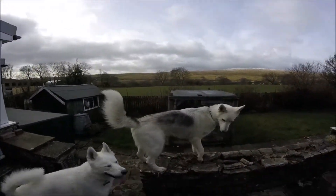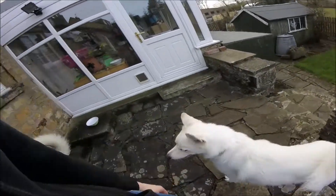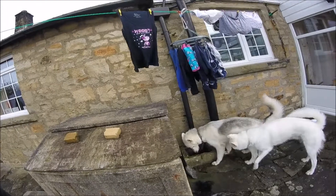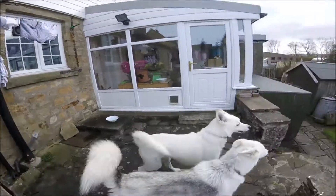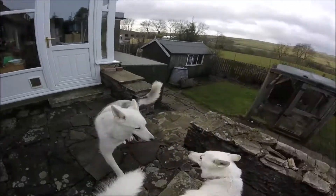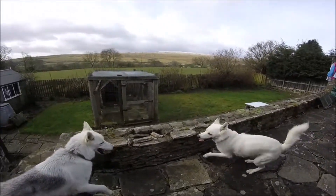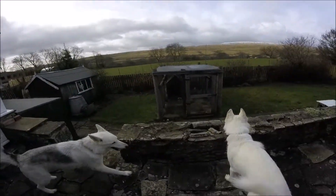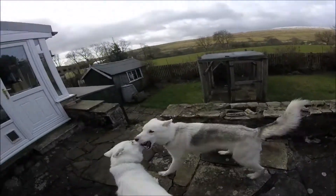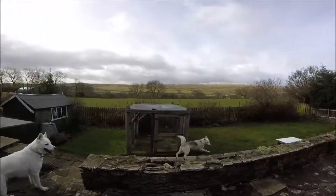Those opposed to e-collars claim that not only is the impulse painful to the dog, they carry risks such as the dog becoming fearful of the training area or the trainer themselves, and can lead to aggressive behaviours towards dogs or people present at the time of the shock. They also point out that if the impulse only acts as a little tap-tap to interrupt behaviour, couldn't a voice command be used instead? So let's have a look at the evidence.